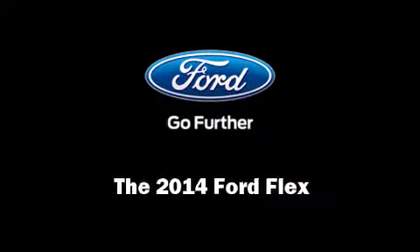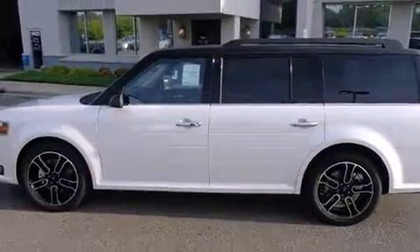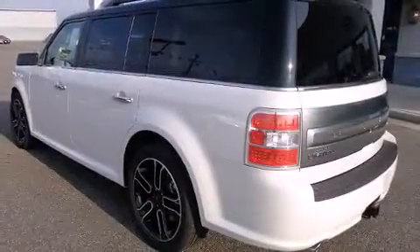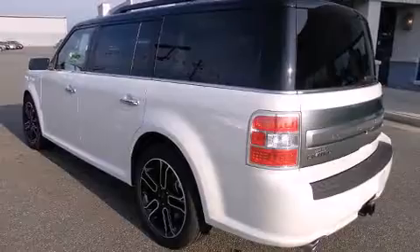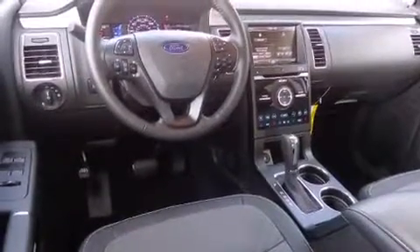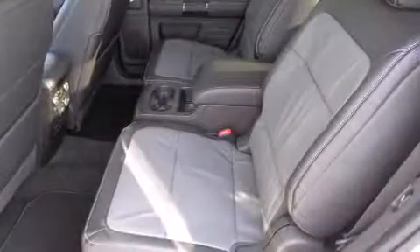Introducing the 2014 Ford Flex. It features an automatic transmission, all-wheel drive, and the 3.5-liter six-cylinder engine. Turbocharger technology provides forced air induction, enhancing performance while preserving fuel economy.